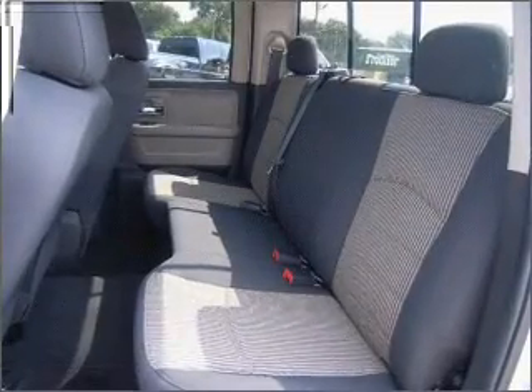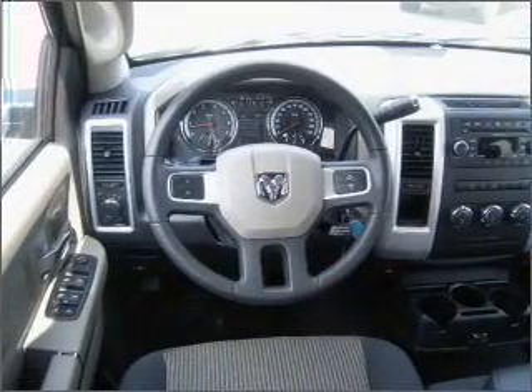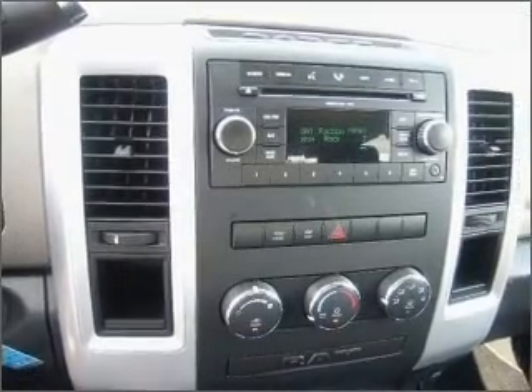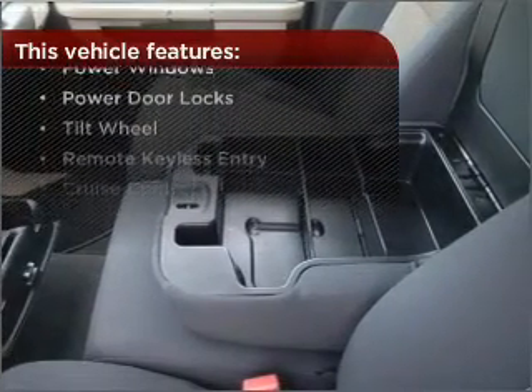Bumble your keys no more with the convenience of keyless entry. Set it and forget it with the fuel efficient cruise control. Enjoy the ability to tilt your steering wheel to a comfortable angle. Lock and unlock doors with the click of a button with power doors. The features this vehicle offers add the finishing touches on an already great ride.